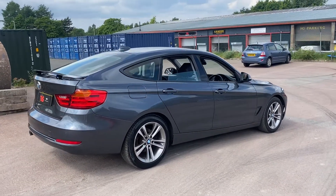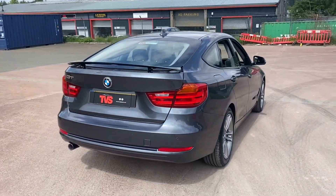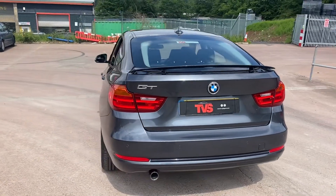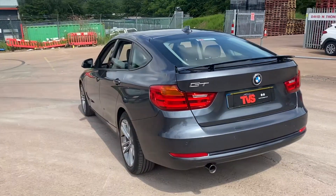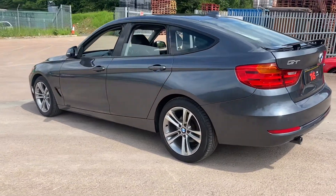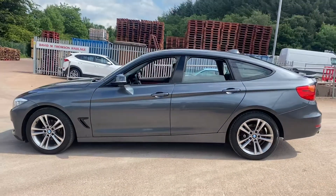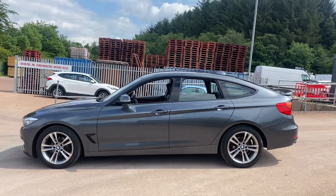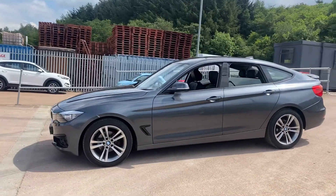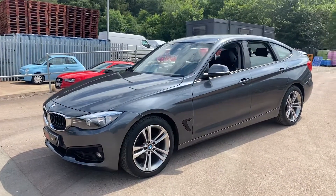It has covered just 44,863 miles from new, and it comes with the two keys that it left the factory with. It has comprehensive service history, with three BMW main dealer services shown on the iDrive system. It has just been serviced again for sale by our own workshop. It is sold with a fresh 12 months MOT, RAC Platinum warranty is included, as is a full 12 months RAC breakdown cover.